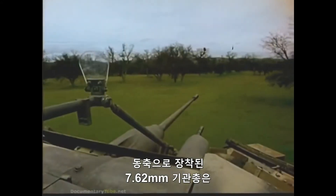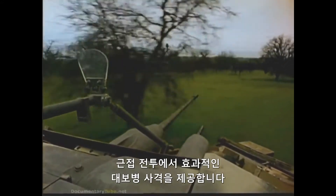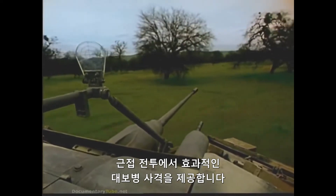A coaxially mounted 7.62-millimeter machine gun provides effective anti-personnel fire for close-in engagements.